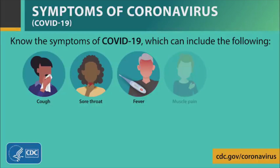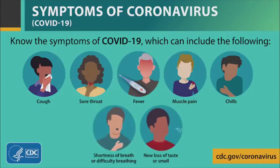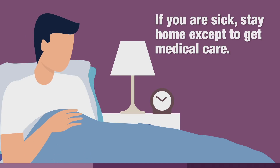First and foremost, know the signs and symptoms of the coronavirus. If you have a cough, a fever, aches, chills, sore throat, or if you lose your ability to taste and smell, contact your physician immediately and then most importantly stay home from work.